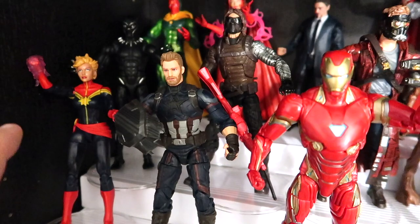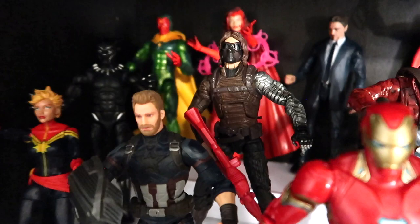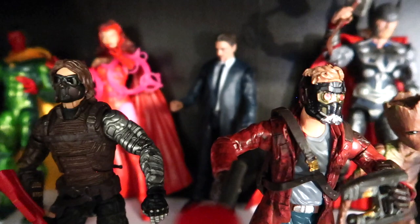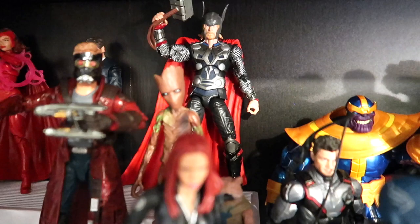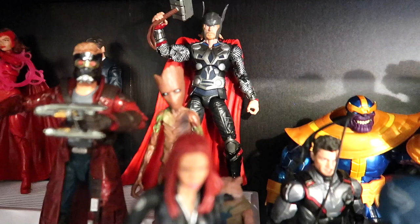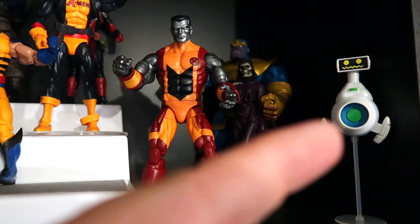I much prefer the comic version of Captain Marvel than the movie version - not that I didn't like the movie, I really loved the movie, but I like the comic version of the figure better. Vision and Scarlet Witch, Bucky, there's Tony Stark back there, Star-Lord. This Groot and Rocket are not Marvel Legends but they fit size-wise. Thor is back there - that Thor is from the original Thor movie figure line. We've got Hervey here leftover from Fantastic Four figures.